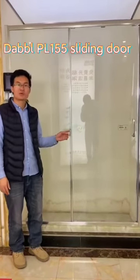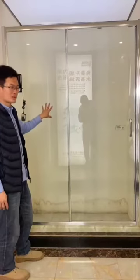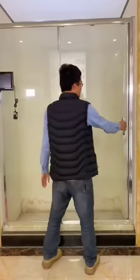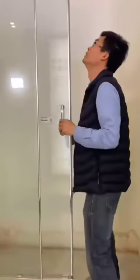Hello ladies and gentlemen, I am Alex. Welcome to Dabble Showroom. We are joining the online show of Yisanyi Street, Canton Fair, and will display various styles of shower enclosure.